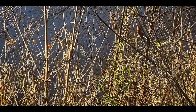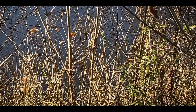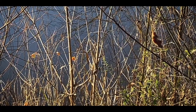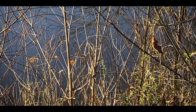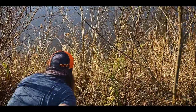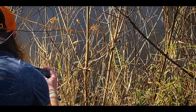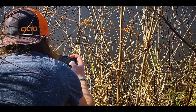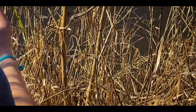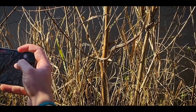Noah's keen eyes spotted this ribbon snake. If you look in the center of the screen, it's basking on this little sapling — a willow tree. Really nice. Maybe get on the board; hopefully there will be more things to come.